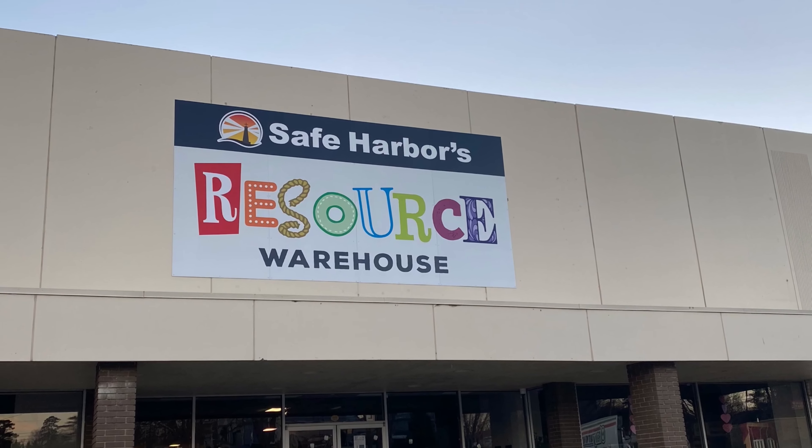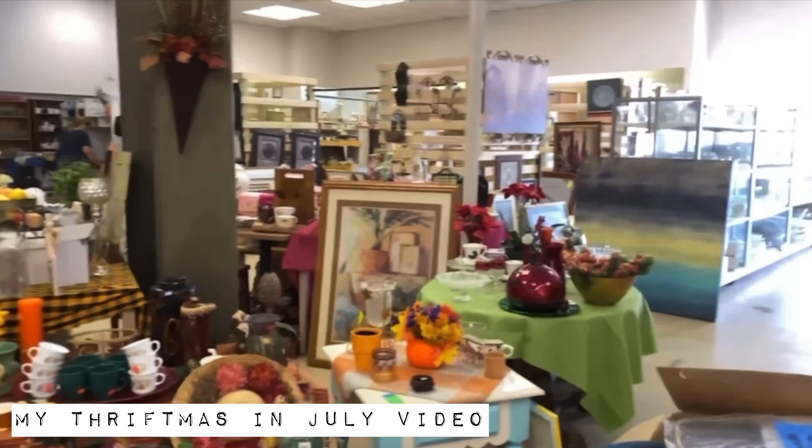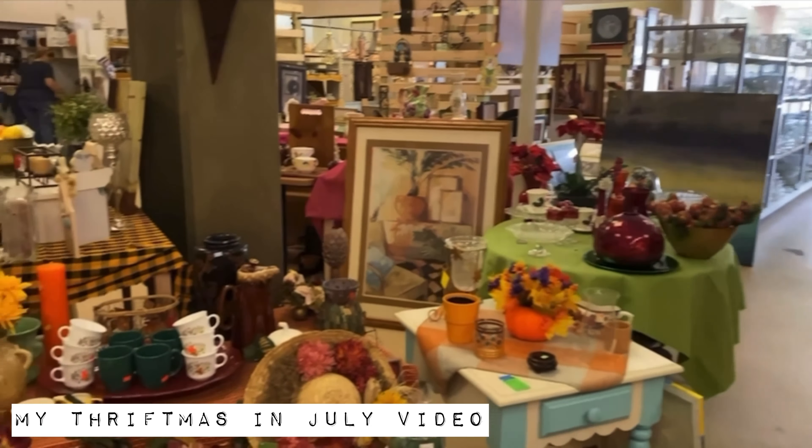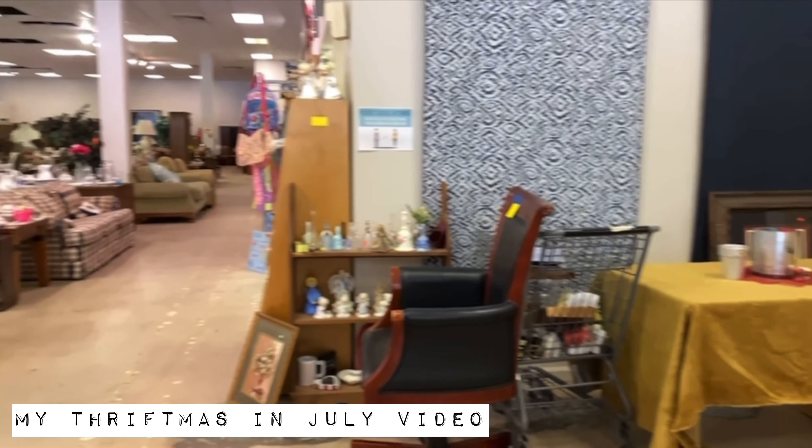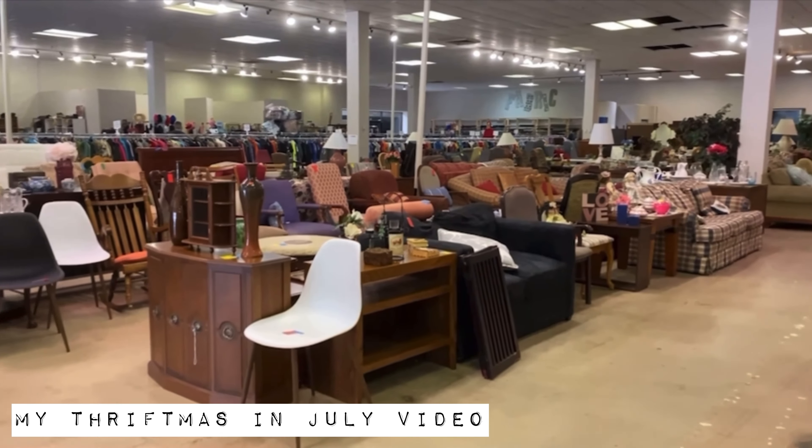My next group of items are from one of my favorite stores here in Hickory, called Safe Harbors Resource Warehouse. I love it — they have such a huge selection and you never know what you'll find. If you live near the Hickory area, I highly recommend checking it out. I did do a video of that store, so I'll link that in my description box and on the cards above.